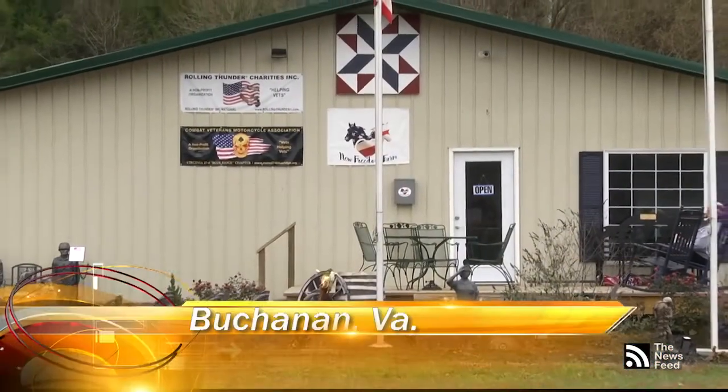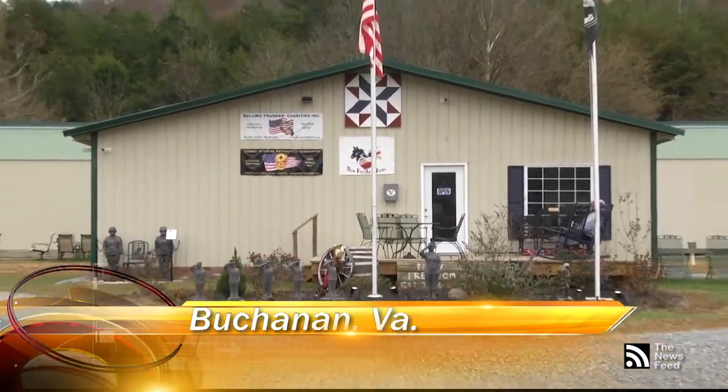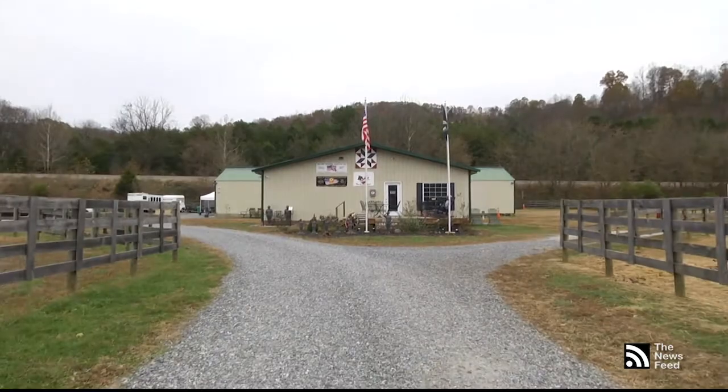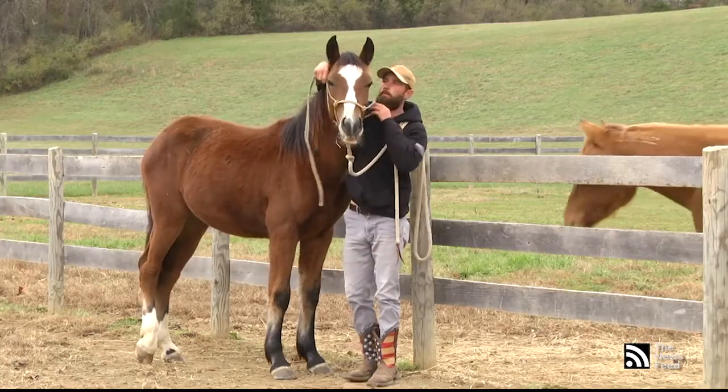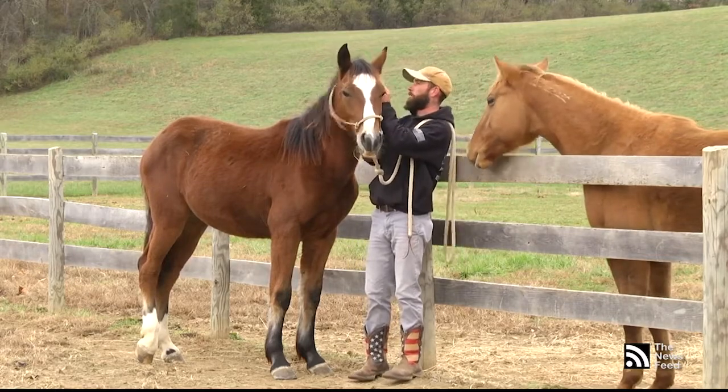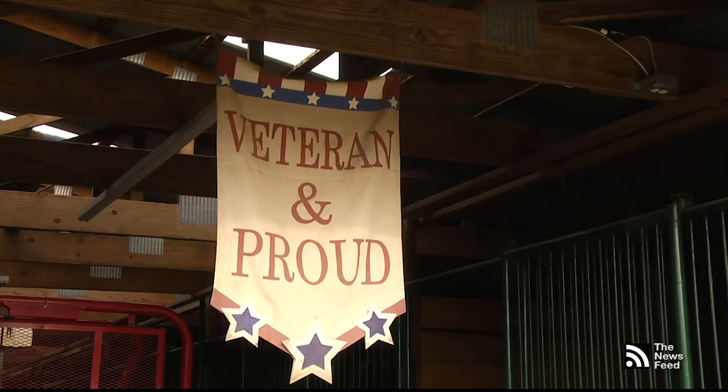The 13 acres that New Freedom Farm sits on in Buchanan, Virginia might appear small, but its impact on the veteran community certainly isn't. By caring for horses, veterans who visit the farm are able to manage their PTSD and live more normal lives. Lois Fritz, a Navy veteran and former forensic nurse, was inspired to open the farm in 2016. A wild mustang saved my life.